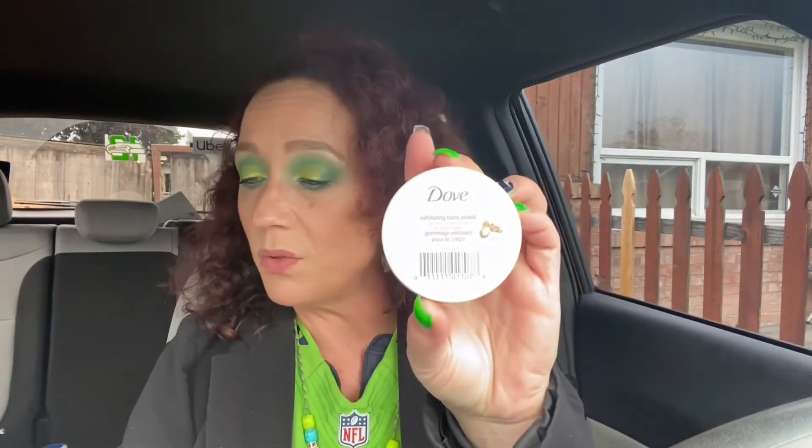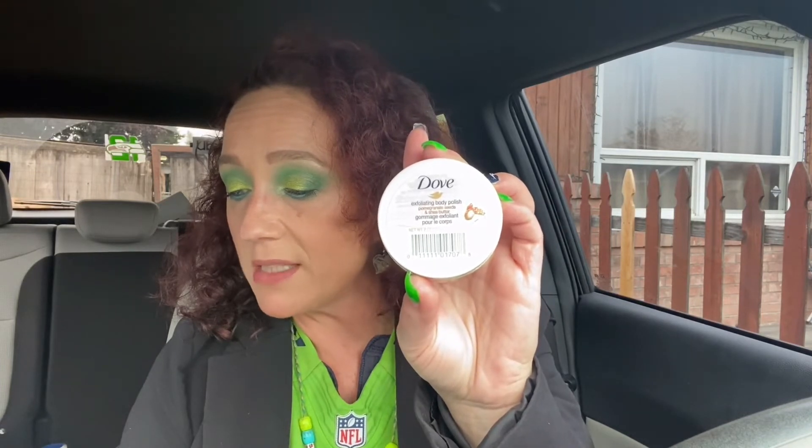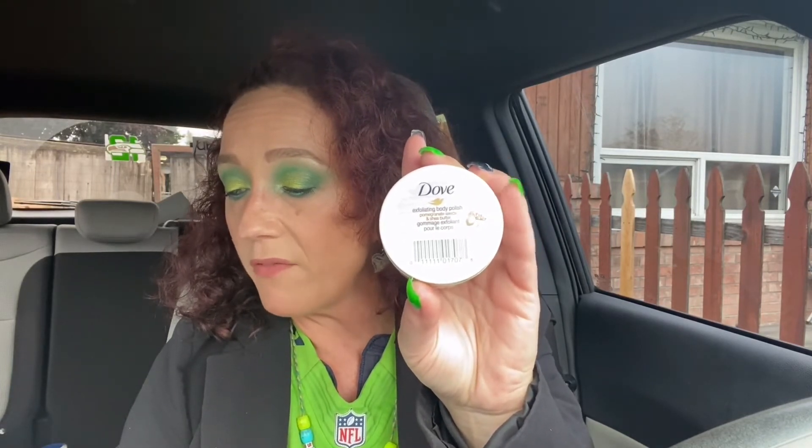The next thing we've got is Dove — Dove is amazing. Exfoliating Body Polish with pomegranate seeds and shea butter. Full-size is $5.94 for 10.5 fluid ounces, and this sample is two ounces. I still feel like you're definitely getting your money's worth paying $6.98 for this box. It smells really good — there are little scrubbies in it. That's going to be nice. Body polish — I'm going to be all polished up.